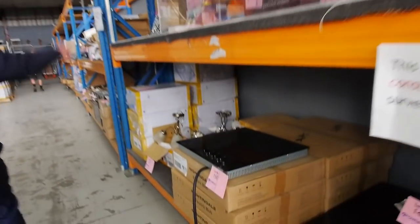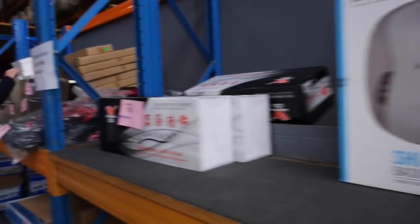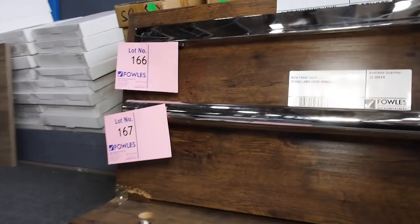I can see cooktops, ovens, and lots of tapware — there's some other tapware I'll show you up at the front as well. There are also these beautiful external door handles that have just come in — not sure what they'll bid at, but I'm guessing about ten bucks would be about the money on those.